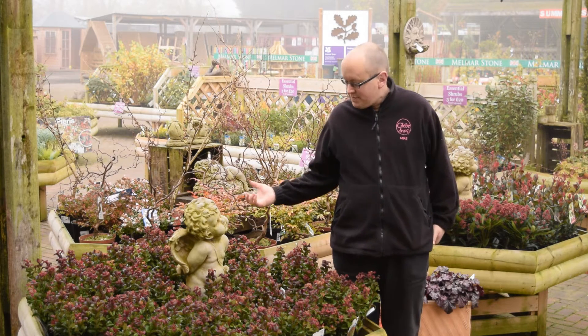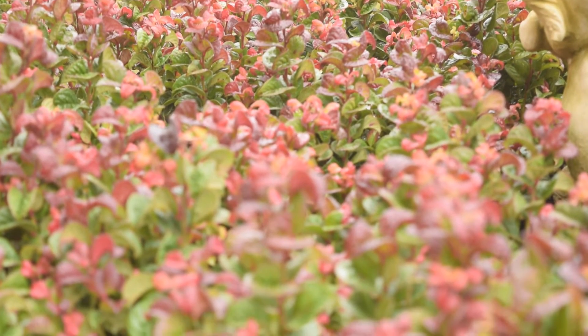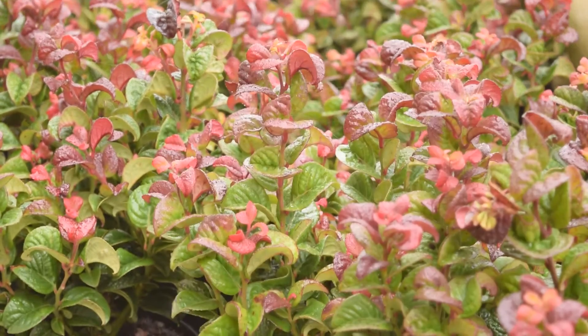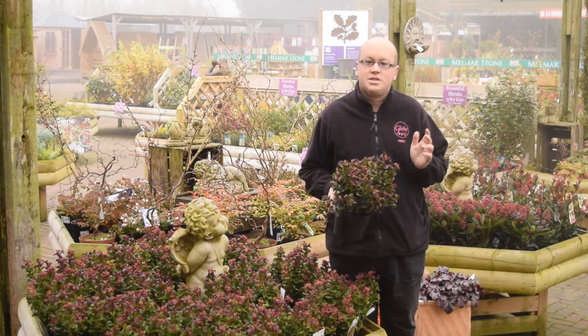The first one we've got here is a fantastic Leucotho called Curly Red. As you can see, really interesting, curly, wavy leaf form — and the good thing about Leucothos is that they turn even brighter colours as it gets colder.